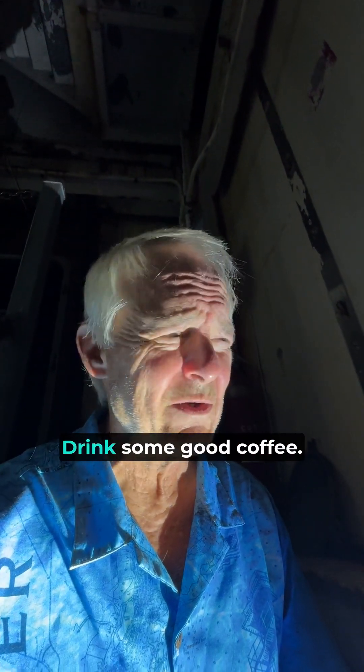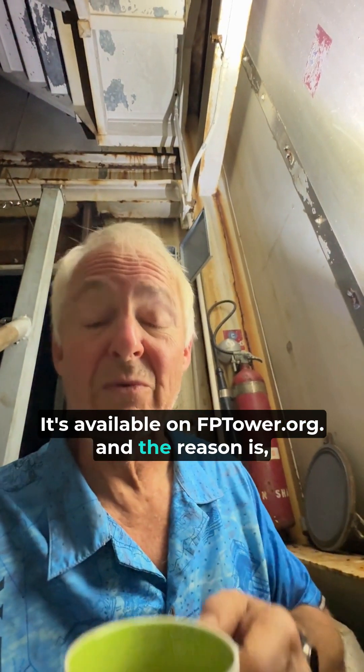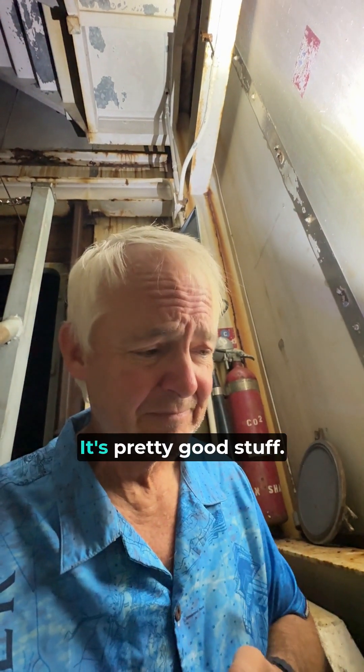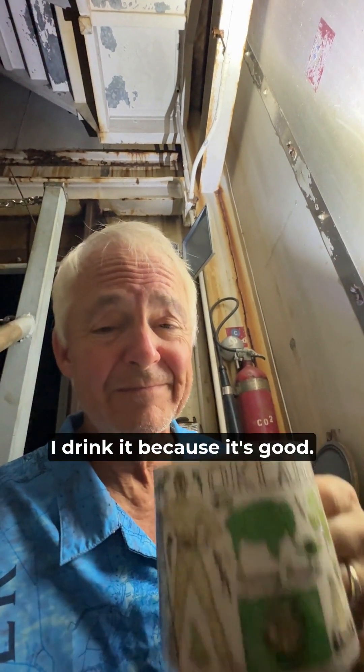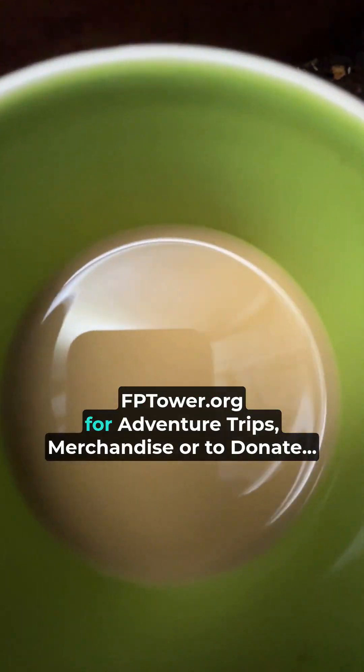Oh, and do me a favor — drink some good coffee. The Frying Pan Tower Signature Blend is available on fptower.org. The reason is they give us a dollar or two when you guys buy a bag. It's pretty good stuff. They give us free coffee too — I don't drink it because they give it to us free, I drink it because it's good. Y'all have a great day. Take care.